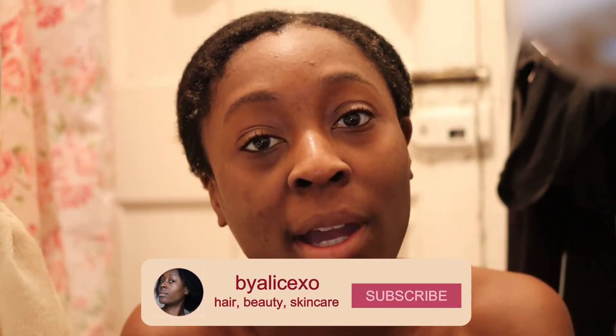Hi guys, welcome back to my channel. In today's video I'm going to be showing you my updated evening skincare routine. The last time I showed you my evening skincare routine I was in Malta, so that was kind of an adjusted routine that fit with my holiday. The routine I'm going to show you now is my official evening skincare routine that I've been doing since before I went to Malta. There is a new product in here which I'm really excited to show you guys.